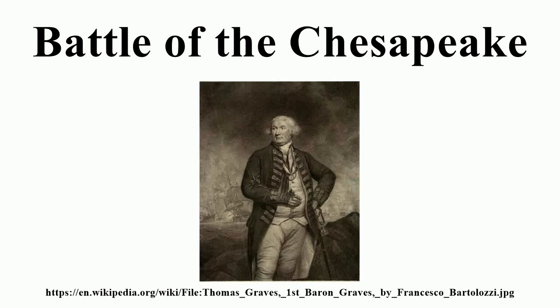The Battle of the Chesapeake, also known as the Battle of the Virginia Capes or simply the Battle of the Capes, was a crucial naval battle in the American War of Independence that took place near the mouth of Chesapeake Bay on 5 September 1781, between a British fleet led by Rear Admiral Sir Thomas Graves and a French fleet led by Rear Admiral François-Joseph Paul, the Comte de Grasse. The battle was tactically inconclusive but strategically a major defeat for the British,